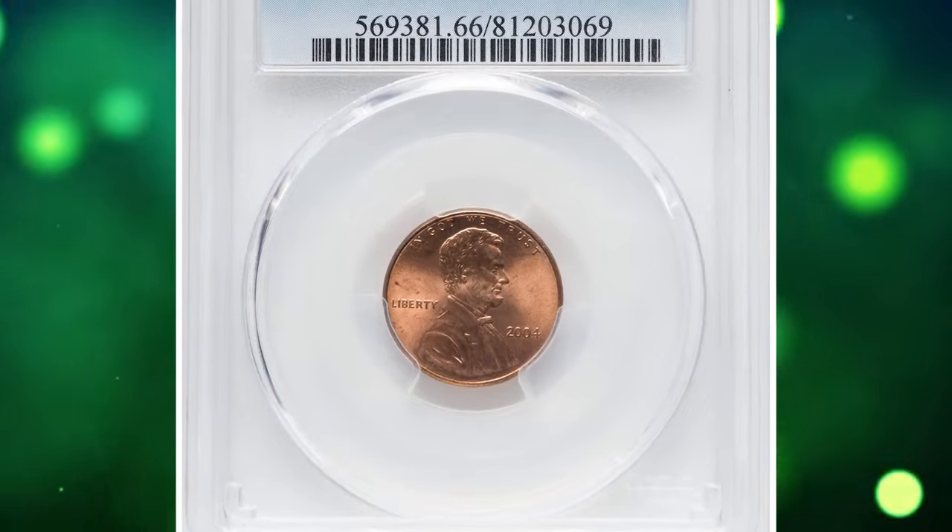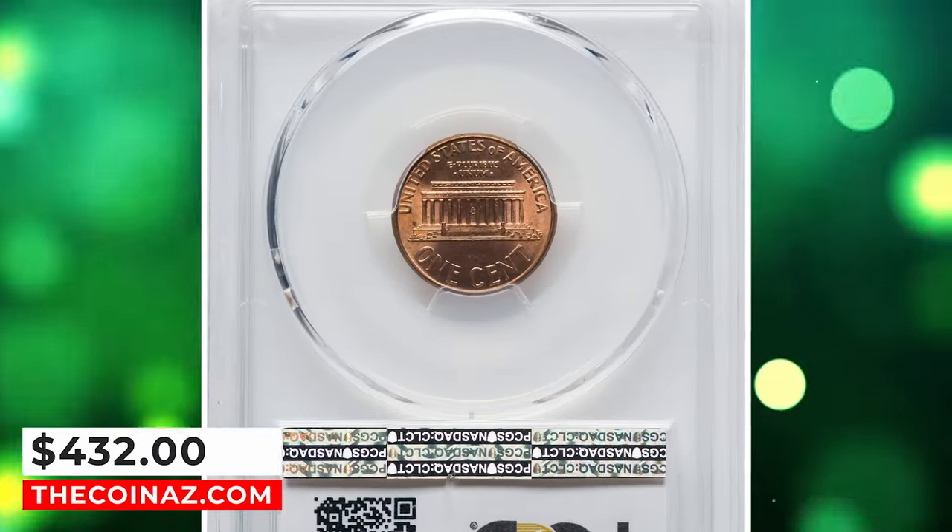This MS-66 specimen ended up selling for $432 on January 16, 2024.